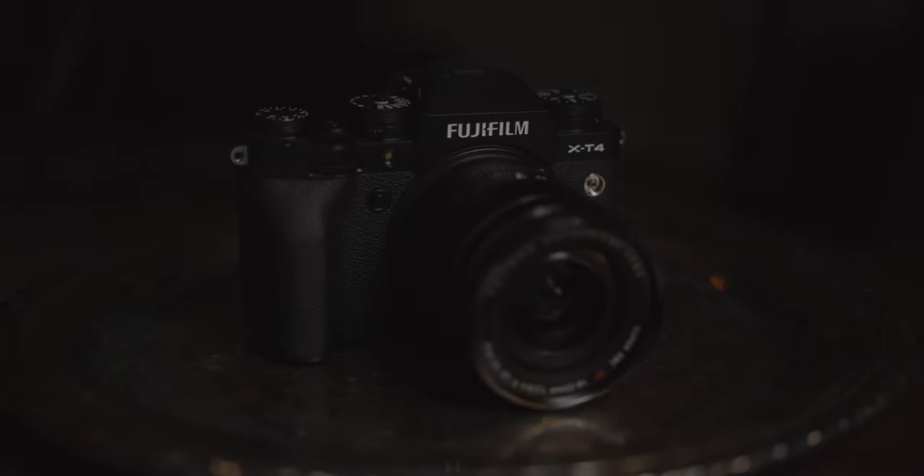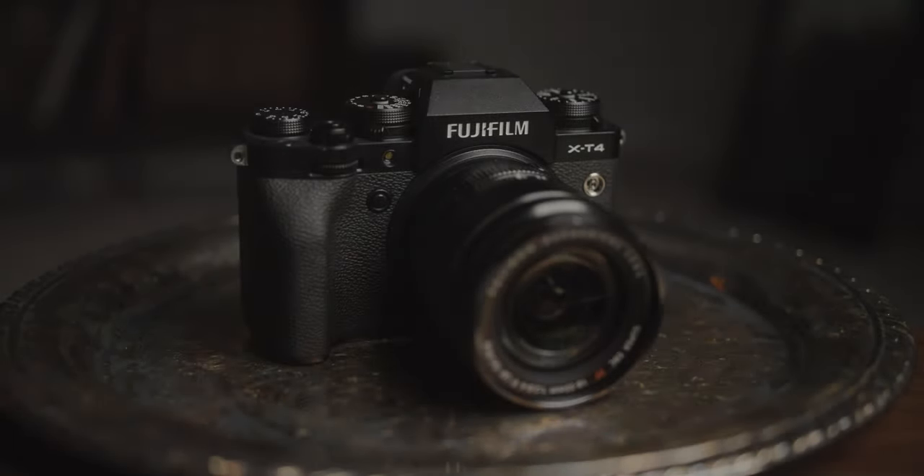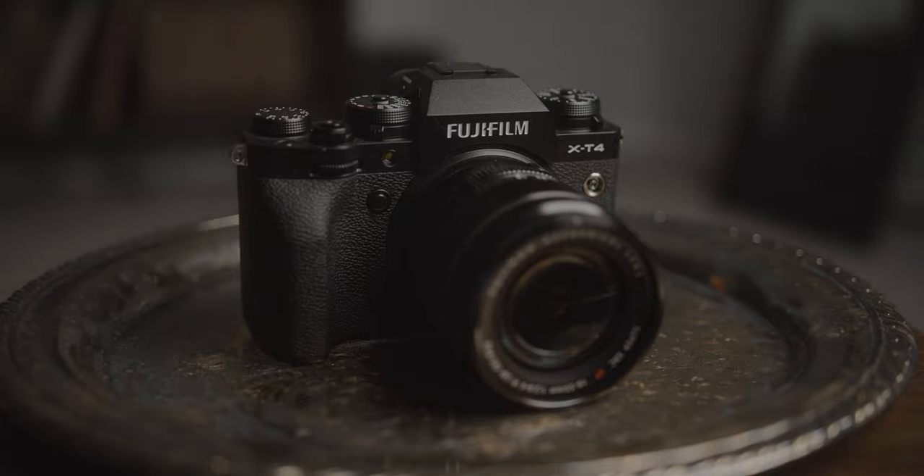So the first thing on the list was grab the Fuji X-T4 and the Canon EOS R, ask a friend to meet me at a location, and I just started snapping away at some photos to compare both cameras. I know it's kind of an unfair comparison because the Canon EOS R is a full frame camera and the Fuji X-T4 is APS-C, but aside from those specs, I just wanted to see how both of them performed.